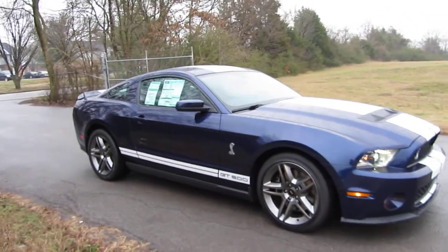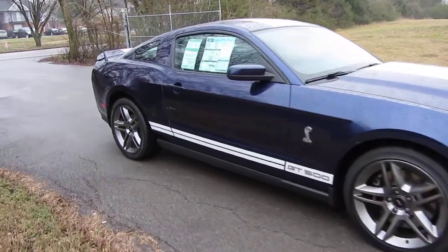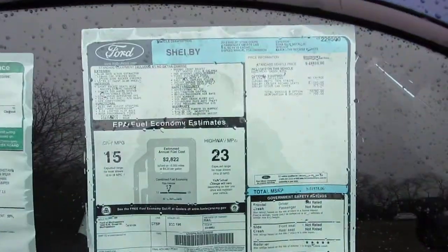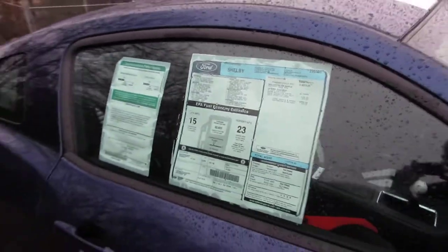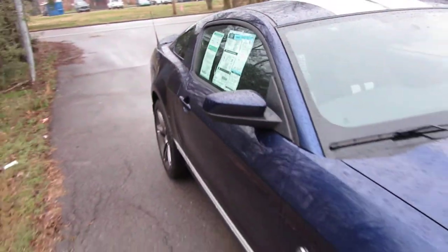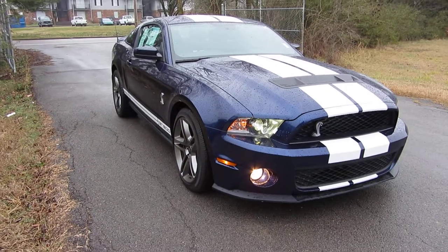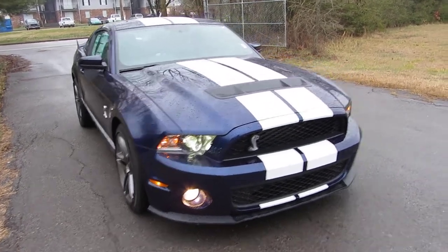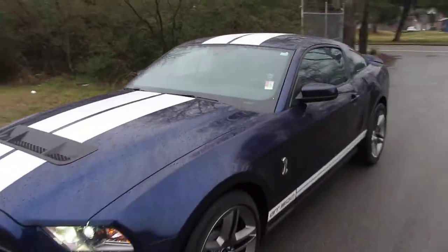We do welcome trade-ins. Again, Kona blue, it's got the black interior, and it does have the option for the Recaro seats. A GT500 car cover comes with this. Nice and quiet now, but when you get on the throttle, buckle up because you're in for the ride of your life.